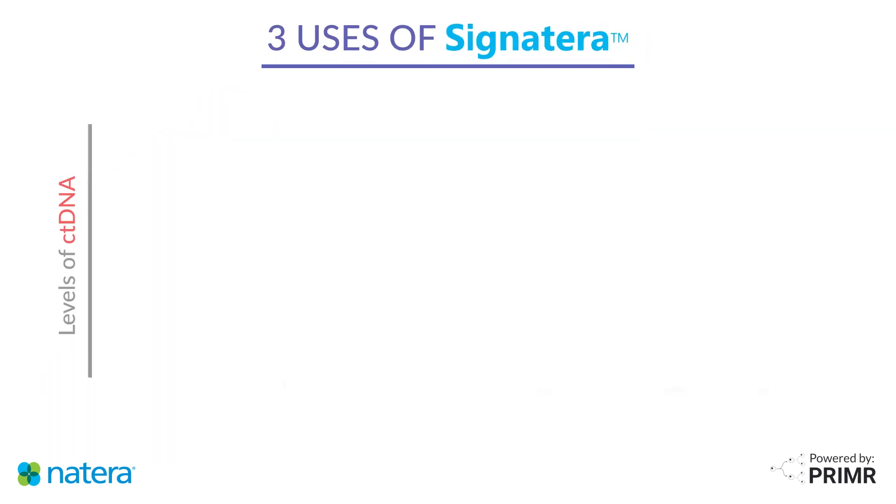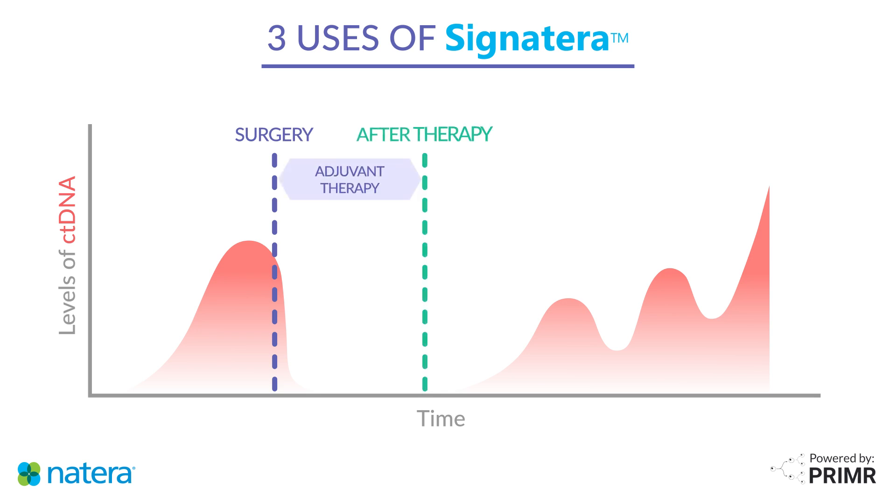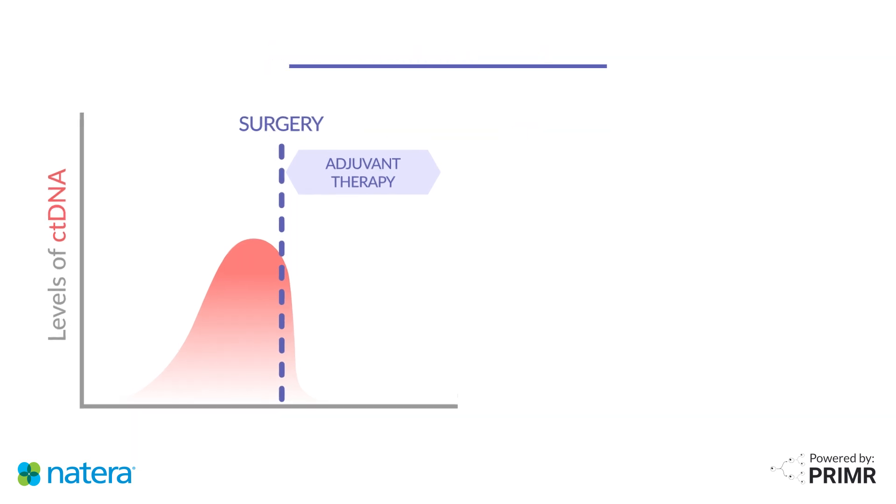There are three different situations in which your doctor might recommend the Signatera test. The first is after surgery, or what doctors call the adjuvant setting. Second is after all treatments are complete, during surveillance. And third is treatment response monitoring, to see whether a new treatment is working. Now, we'll explore each of these situations in more detail.